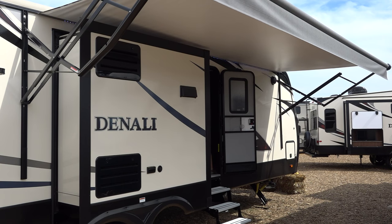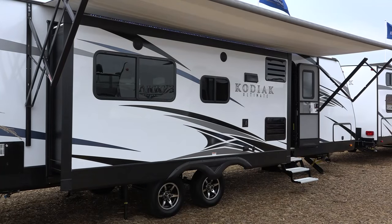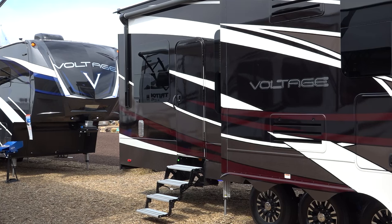It's available now on Denali, Kodiak Ultimate, Aerolite Luxury, Coleman Light, and Voltage models.